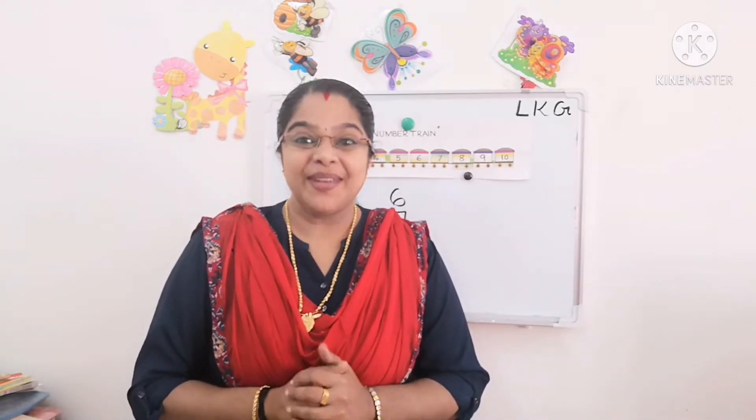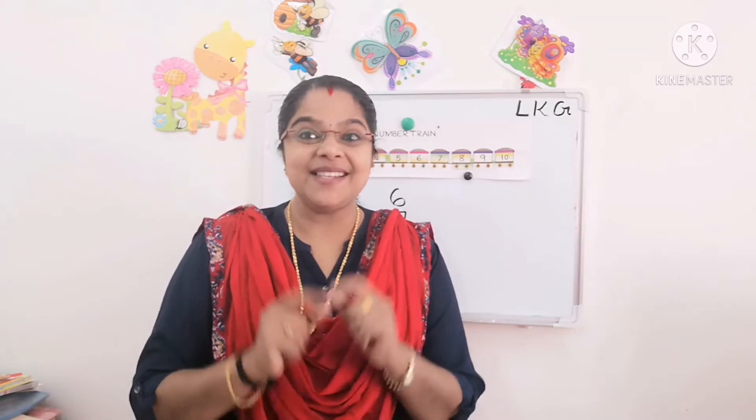Hi kids, good morning. How are you all? I hope you all are fine. Today we are going to write number 1 in our notebook.